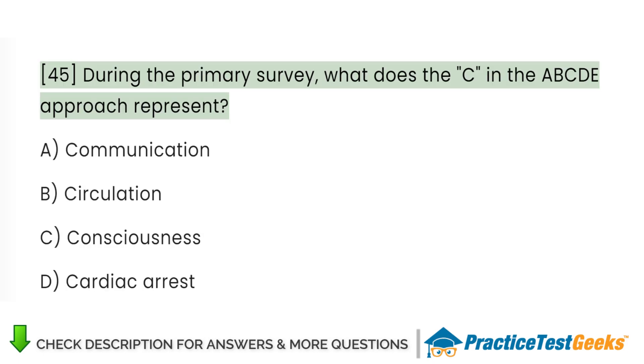During the primary survey, what does the C in the ABCDE approach represent?